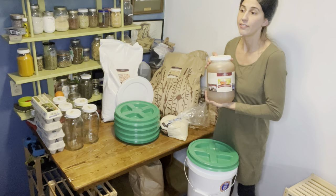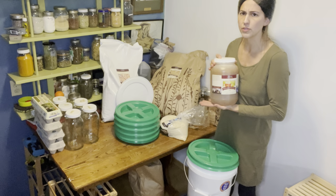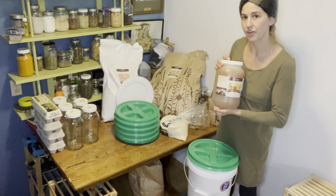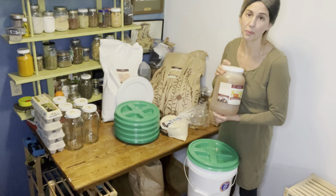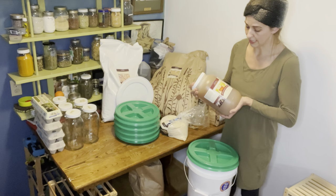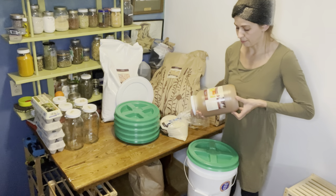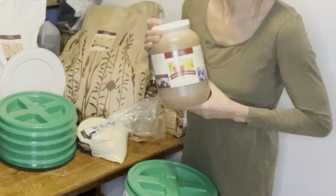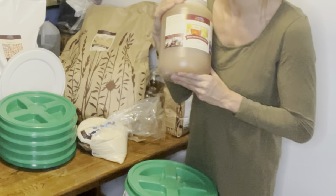This 12-pound jar of honey was actually a really good deal — I think it was $44 for the whole thing. When you consider that 32 ounces of local raw honey is about $20, this is a great value. It's a berry wildflower raw honey and it's very tasty.